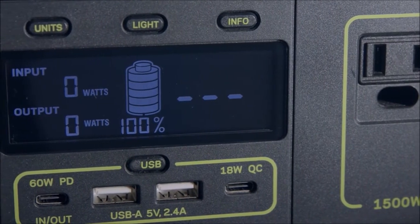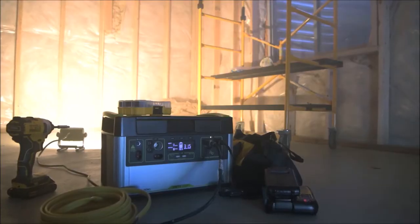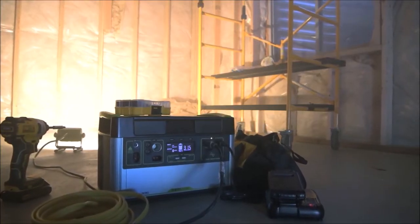Our intuitive LCD display allows you to view your input, output, time to empty and full, and current battery level.